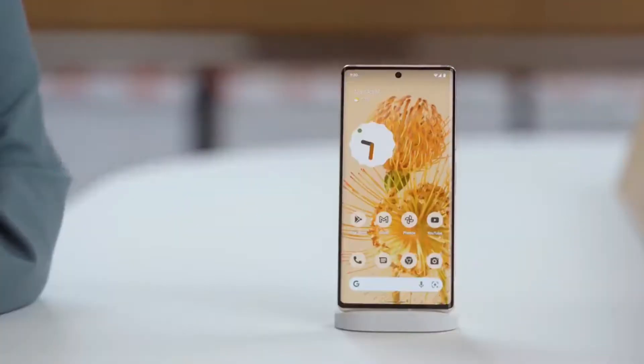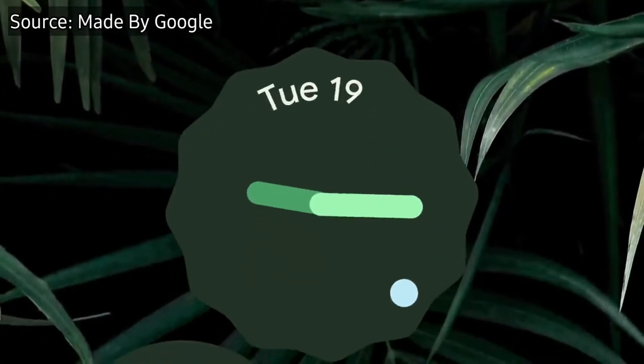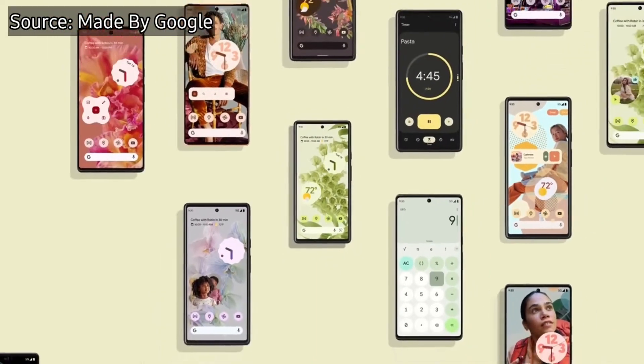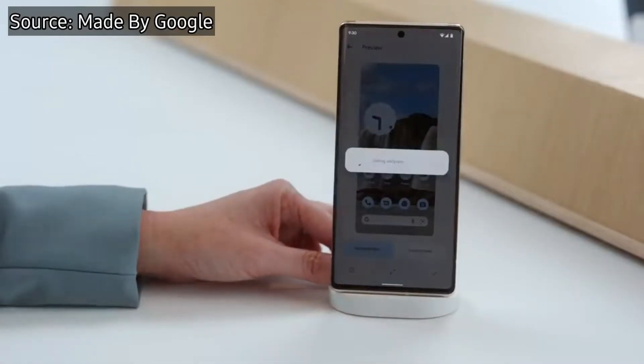We are going with the first news that has to do with Google, and that is that Google presents Android 12, an operating system optimized for large screens and folding mobiles. If you are the owner of a tablet or a folding device, you are most likely interested in this news.